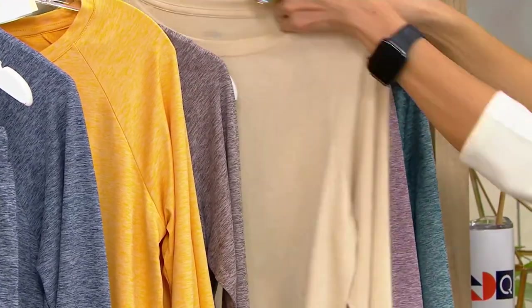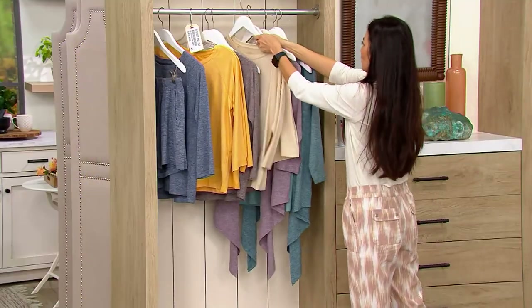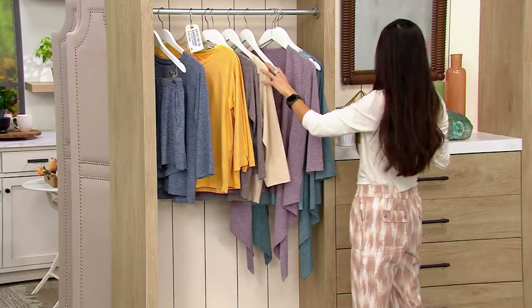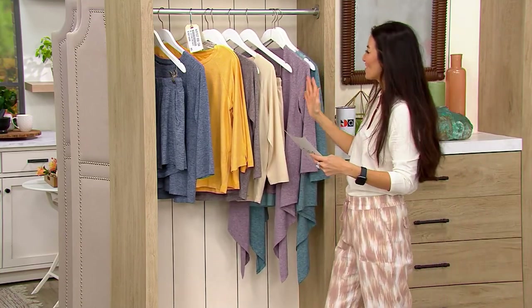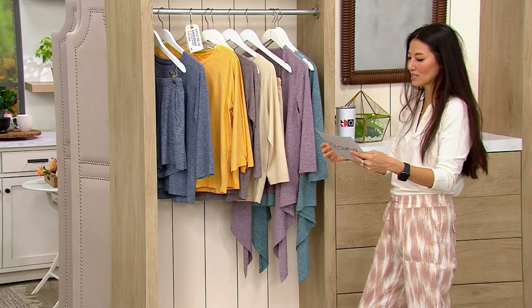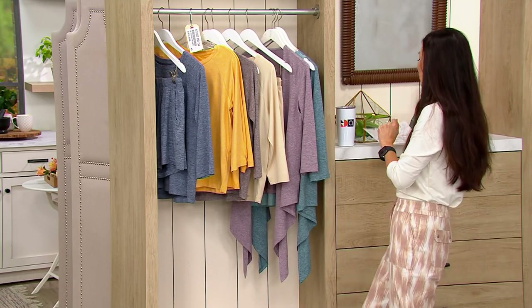That's such a nice neutral. Heather Sand — look at that beautiful beige. We got all the colors here. The shorts inseam is five inches, and it's Z-Cool material.